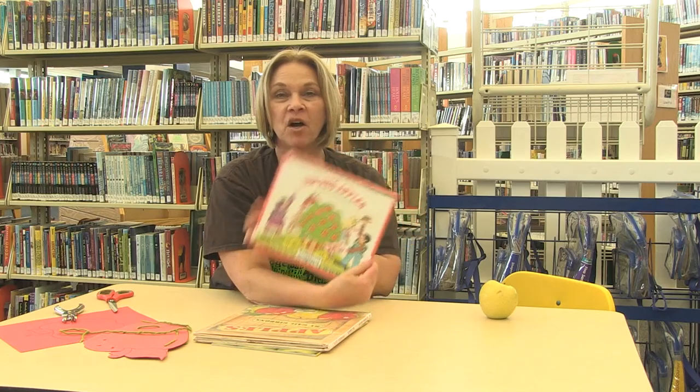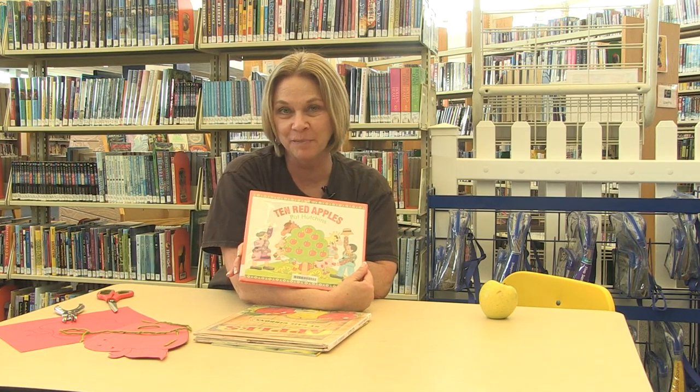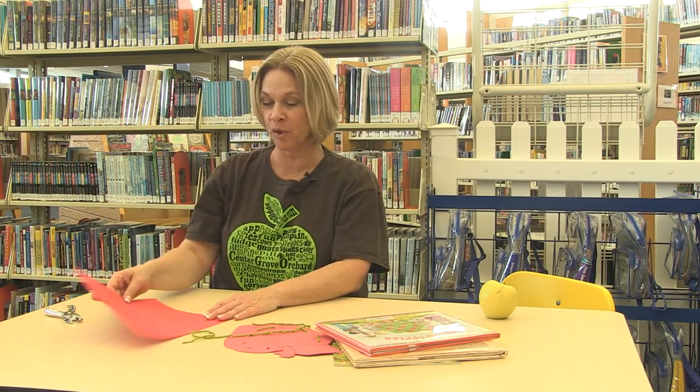Not only people like the apples — animals do too. This is a fun book I found in the library where all the animals come to get a bite of an apple out of the apple tree. And sometimes even things we don't like, like worms and bugs, get in the apples. So I thought it might be kind of fun to make something with a worm in the apple.